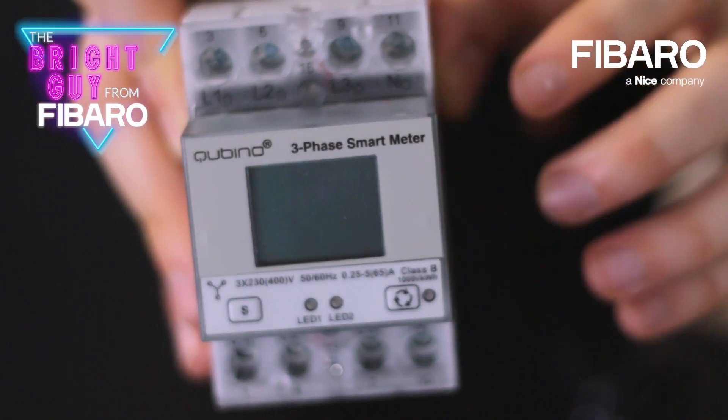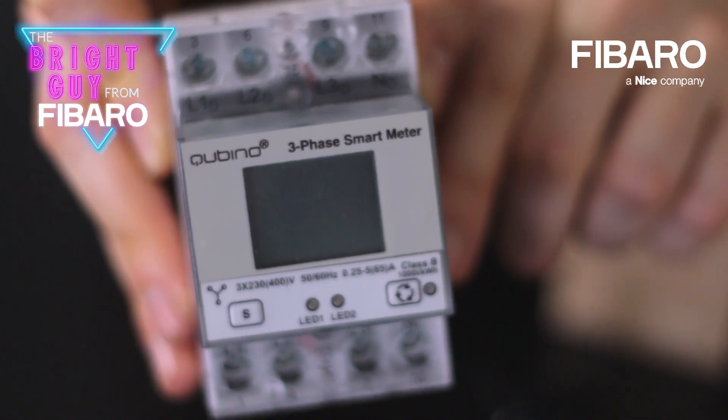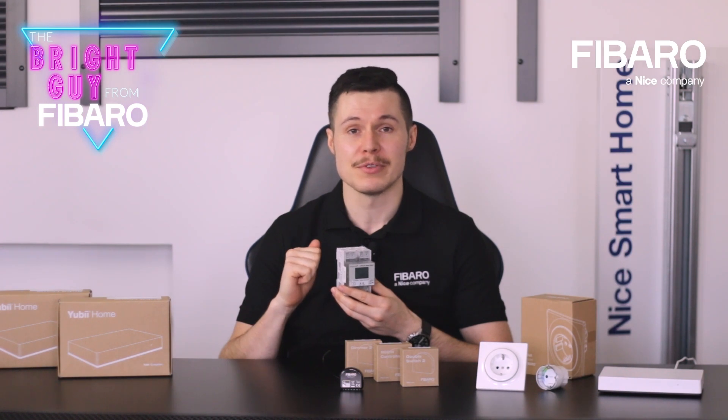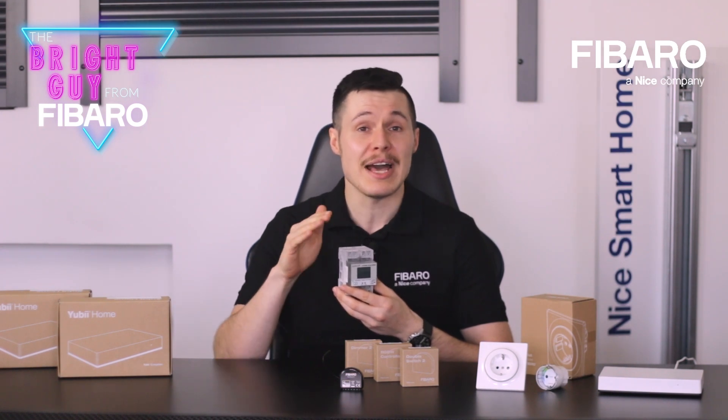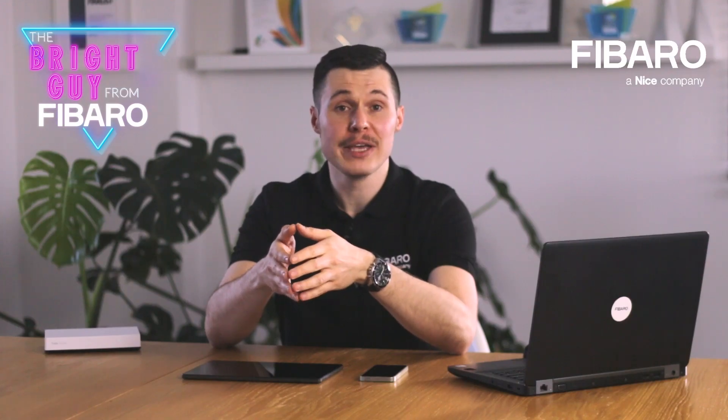There are also products like the Qubino 3-phase Z-Wave smart meter. You can use it to measure the power consumption of devices such as heat pumps, induction cooktops, ovens, or to gather accurate information on electric cars' energy consumption.